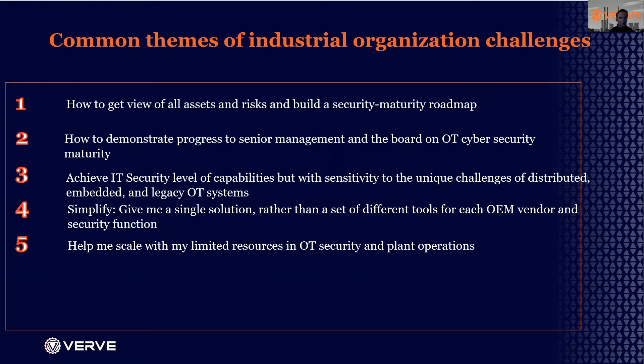First and foremost, how do you get a view of all of your assets and the risks of those assets, and then over time build a security maturity roadmap to address the vulnerabilities and risks identified? Number two, how do you demonstrate progress across that maturity to senior management, board of directors, and show that you're moving from low to high on various standards?